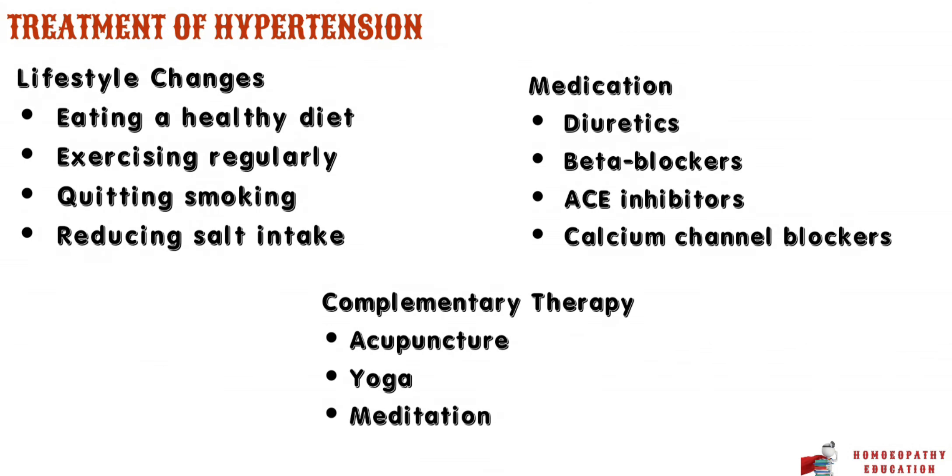Moving on to the treatment of hypertension. There are several ways to manage hypertension, including lifestyle changes, medications, and complementary therapies. Lifestyle changes such as eating a healthy diet, exercising regularly, quitting smoking, and reducing salt intake can all help lower blood pressure. Medications such as diuretics, beta blockers, ACE inhibitors, and calcium channel blockers can also be prescribed by a healthcare provider. For detailed treatment of hypertension according to the blood pressure, click the link in the description. Complementary therapies like acupuncture, yoga, and meditation may also be helpful.